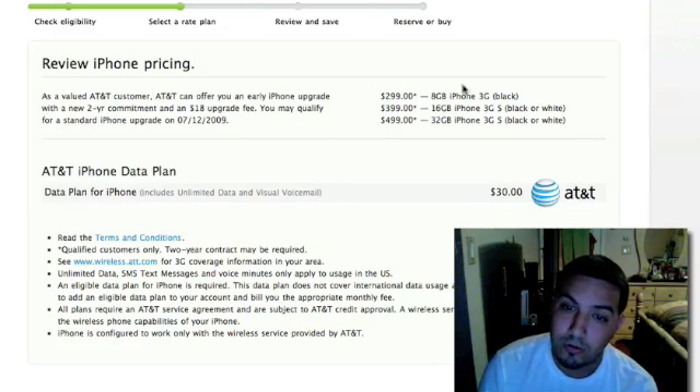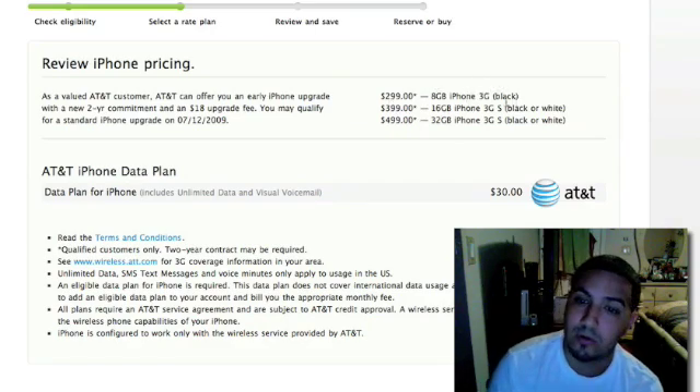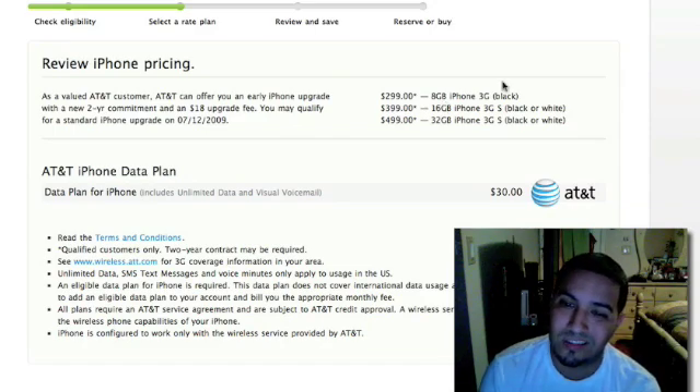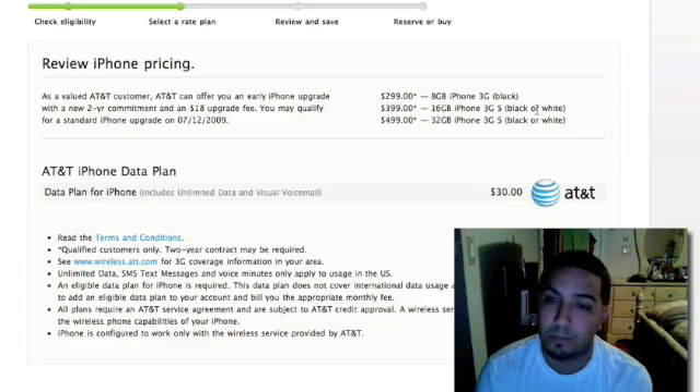Otherwise, you can see here on the right-hand side, this is the price that I would get if I wanted to purchase it before July 12th, which I went ahead and did. So $299 is the 8GB iPhone 3G, the standard iPhone. Then you've got $399 and $499, and that is for the 16GB and the 32GB 3GS in black or white.